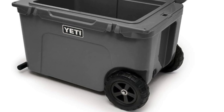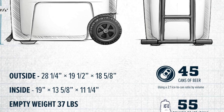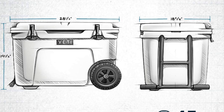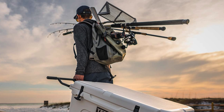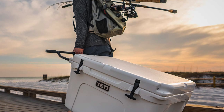Ice retention: the Tundra Haul is a mini ice age on wheels, keeping your goods colder than a British summer for days on end. Mobility: it comes with a set of never-flat wheels that'll take on any terrain — rocky trails, grassy knolls, and those dreaded potholed parking lots. Sand might be its kryptonite, but let's not nitpick. Durability: this cooler is tougher than a math test in a foreign language — you can sit on it, stand on it, probably even have a little dance on it.